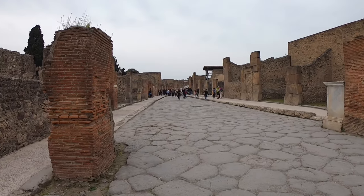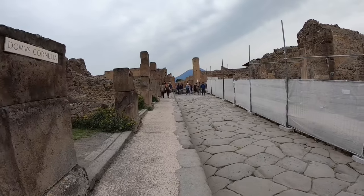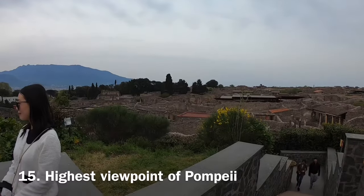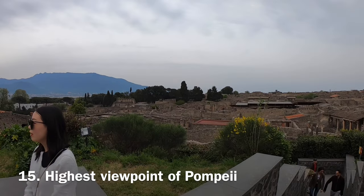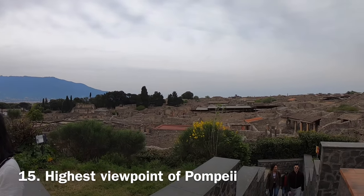It's important to come to the tallest part of Pompeii to understand the full extension of the city.